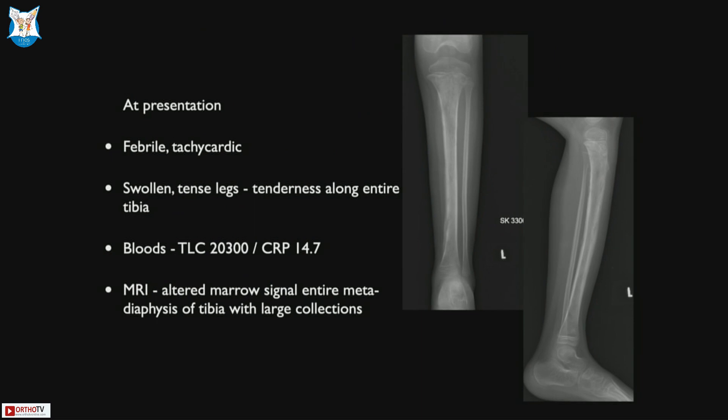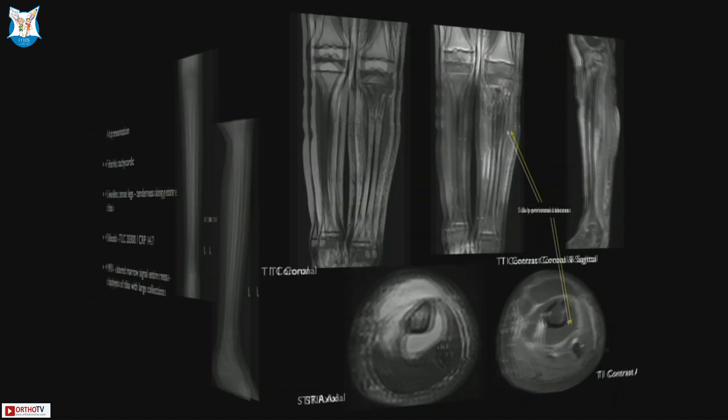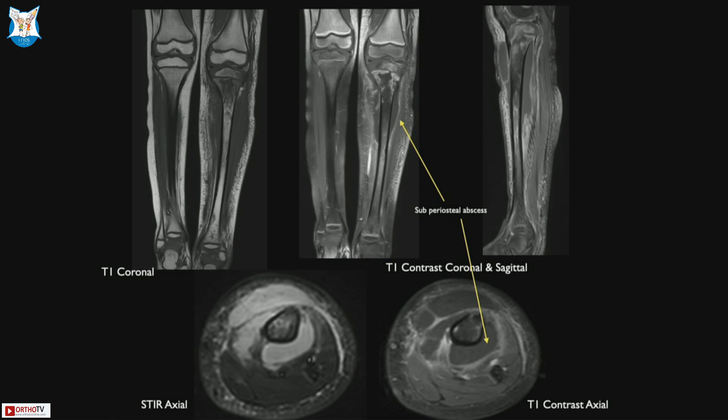At presentation, you don't see any changes on the plain radiograph, although this was about 7–10 days in. There were clear findings — systemic signs, clinical signs, and corroborative signs. Not just infection; the whole leg was tense. The reason for the tense compartment is that the abscess had burst into the soft tissues. So it was not just a bone infection — it was potential neurovascular compromise with the tense compartment.